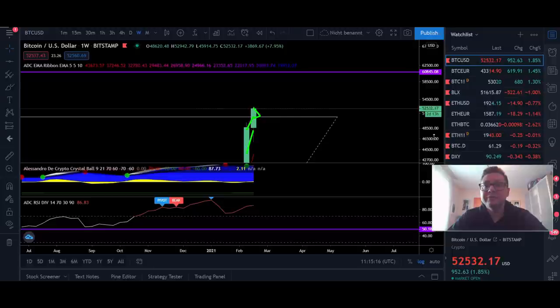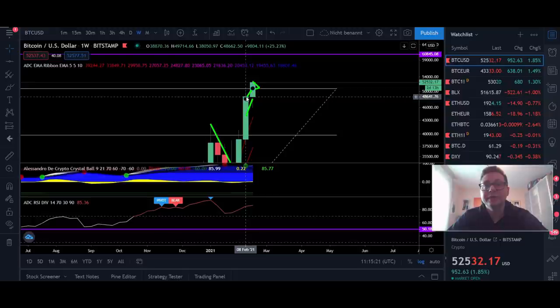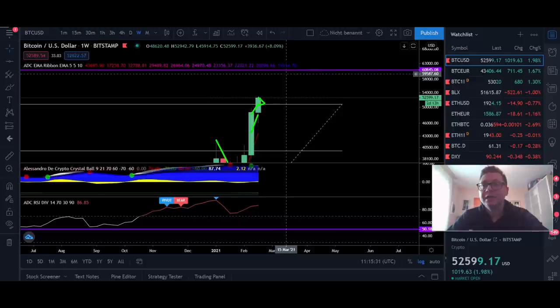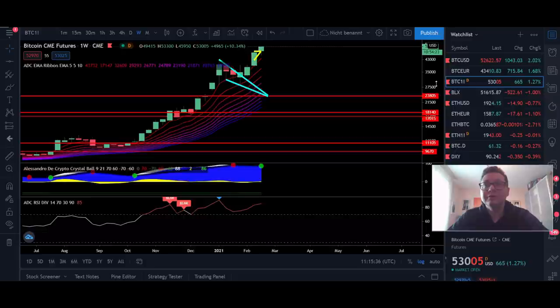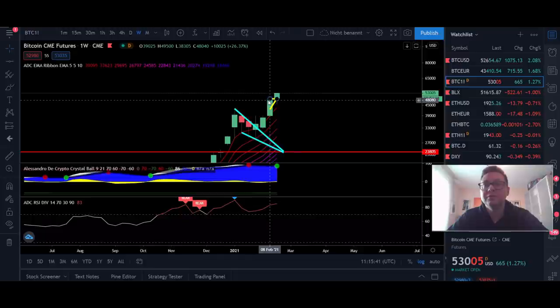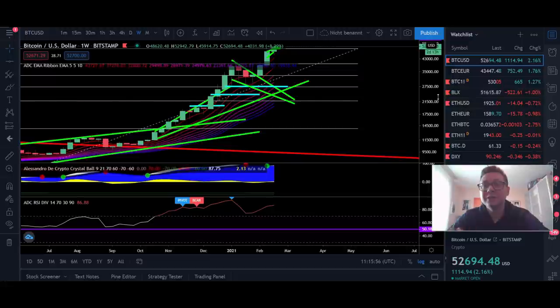In the weekly timeframe we're currently trading above the last weekly close at $48,600. If we can close this weekly candle above $48,600 we should expect continuation to the upside in the coming week. Today we'll also have a CME close, so if the CME closes above the previous weekly close at $48,000 we should enter the next week bullishly and expect further upside continuation.